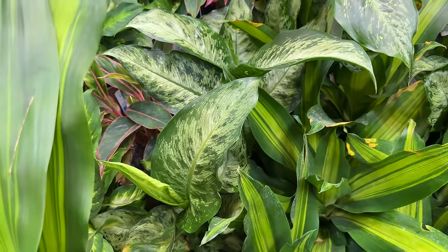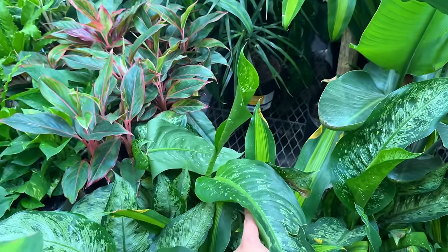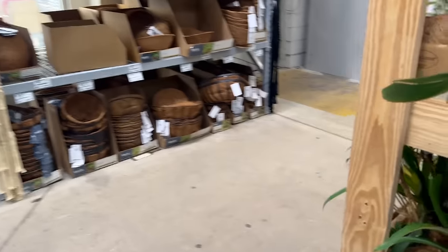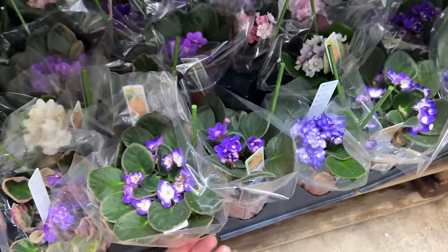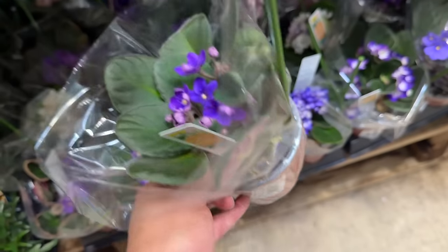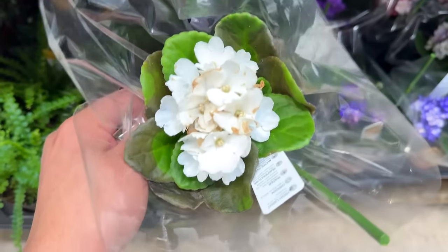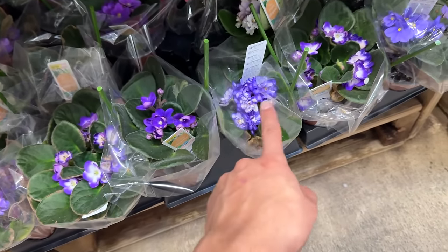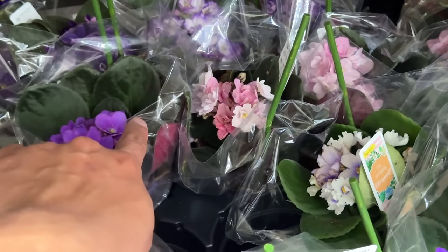Look at these striped Begonias — looks so good. I love them. And there's a new leaf pulling through. They got some African violets — sometimes you can find variegated African violets, which is pretty cool. These are for $5.48. This is a pretty purple one — look at this white one. And there's some pink, purple and white ones. It's just so pretty.